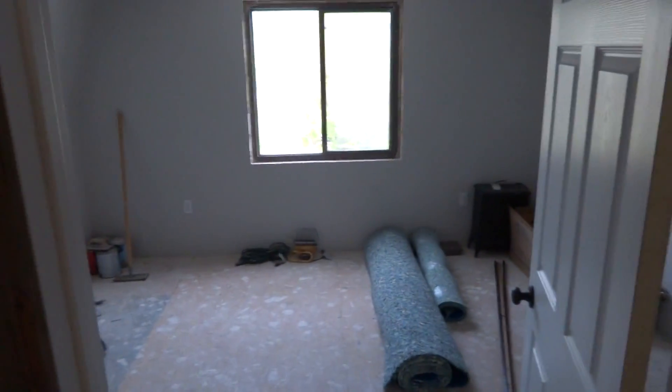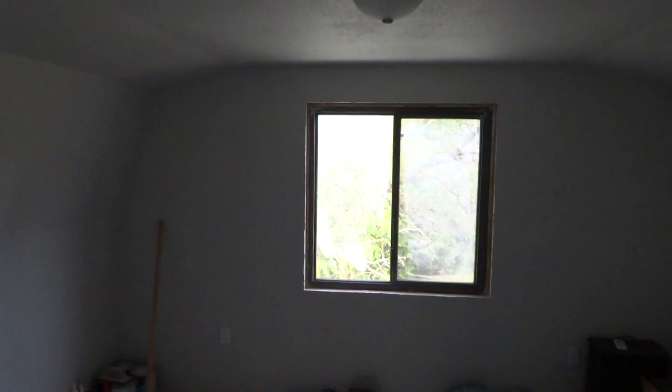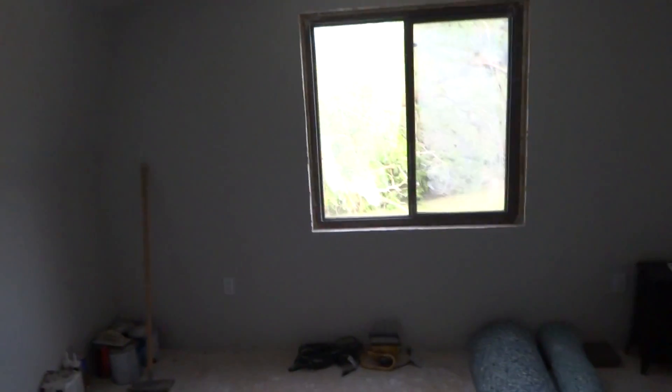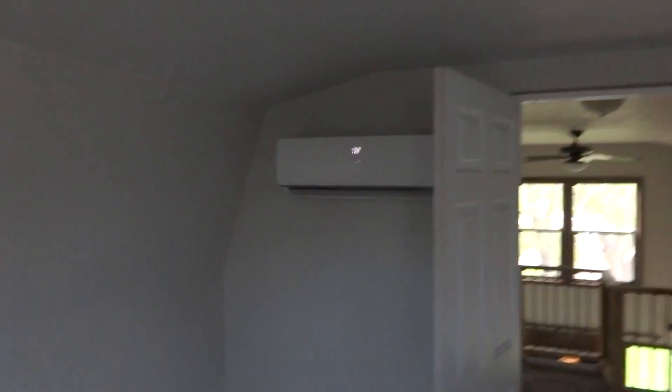There's a large bedroom upstairs — 12 by 14. It's unfinished and really just needs the wood trim and carpet. There's plenty of room to expand, with space for another closet should someone desire to build one in. There's also a ductless heating and air unit up here.